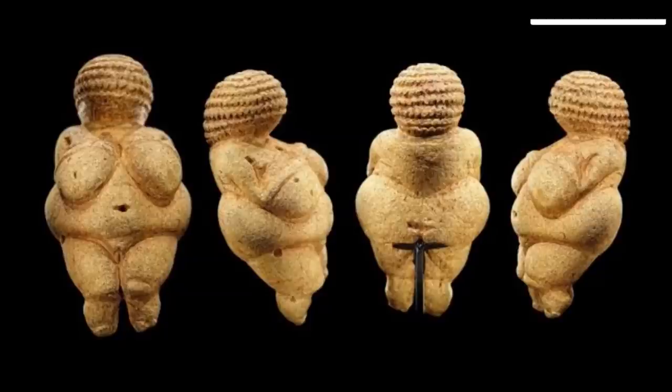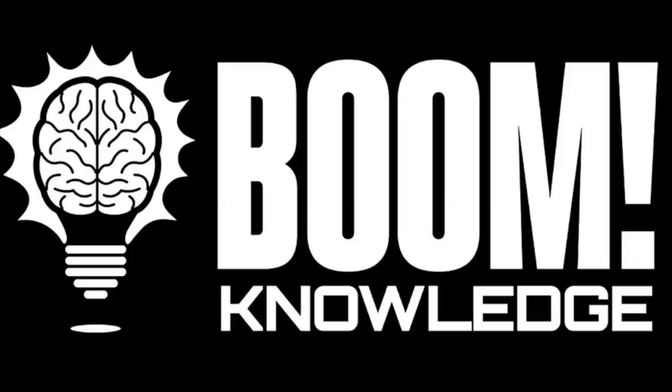More to uncover as we continue our research into the field. And that's a boom — to knowledge.